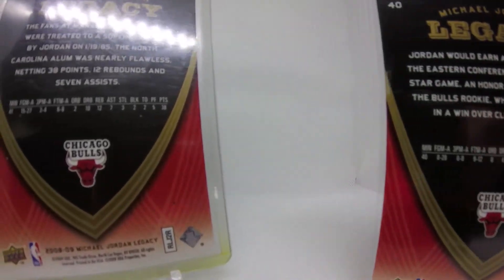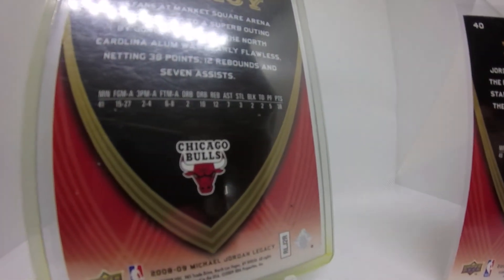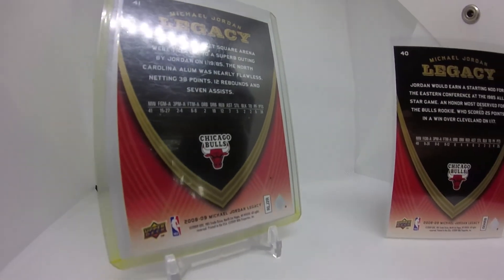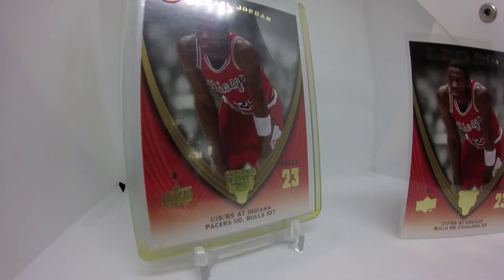We started with number one and we're already on 40 and 41, so we're already skipping 39 cards — a little gap in the collection right there already off the bat.